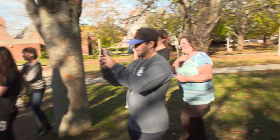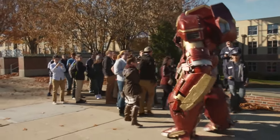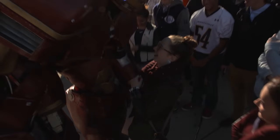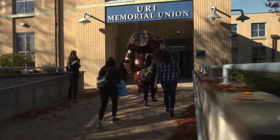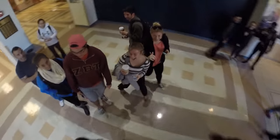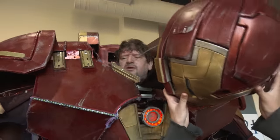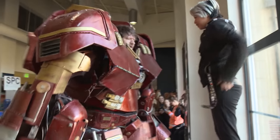Thomas actually only wears his suit at trade fairs and costume competitions. The crew persuaded him to test the monster on the local college campus. The armor is almost 3 meters tall, weighs 50 kilograms, and has an arm span of 4 meters. Thomas needs to take regular breaks, and since it's hard for him to get out of the armor on his own, his assistants are always there.